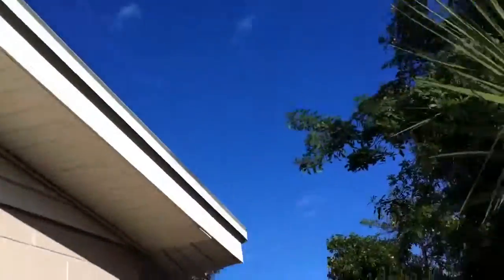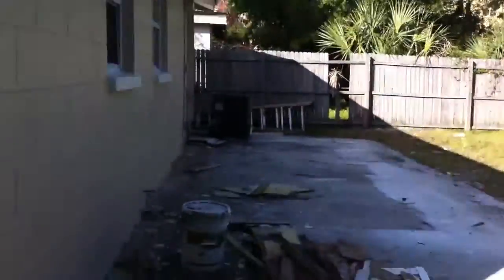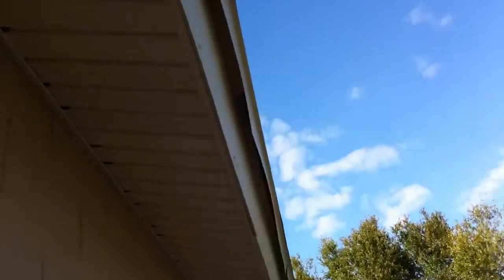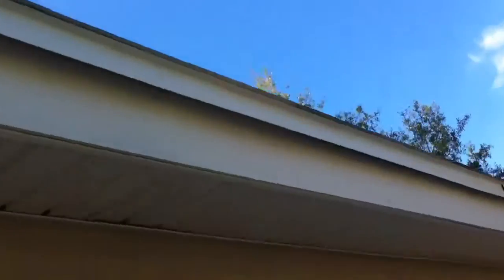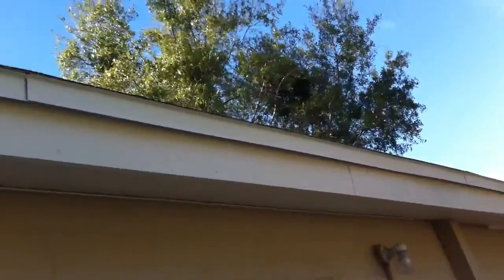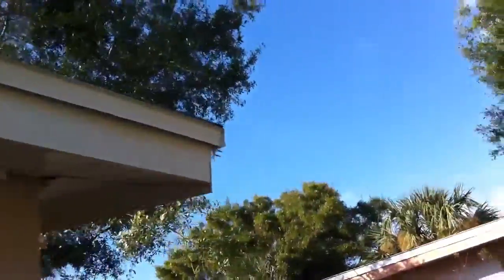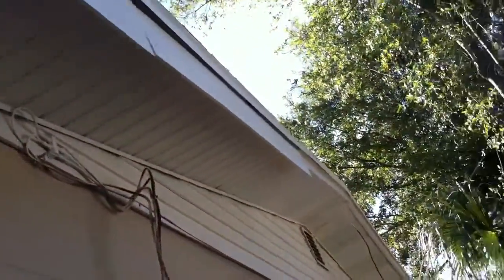Everything looks nice and new. This whole back area has been removed, and in doing so we re-secured all the bad wood that was out here. We had a lot of bad wood on this side. All the soffit that was missing before is now complete. Like a brand new roof, and everything is new.